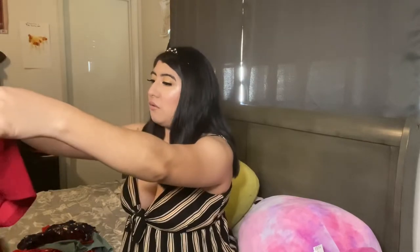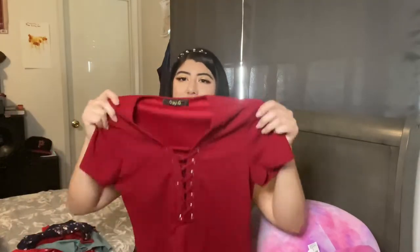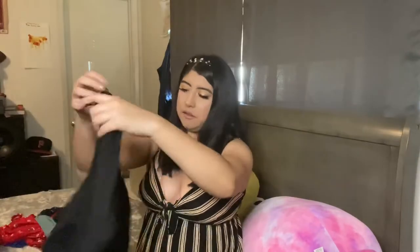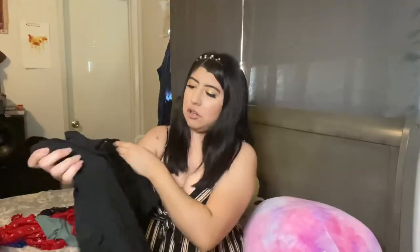I'll probably be wearing all of this inside the house since I can't go anywhere. Now in this bag are the last five items. It's not a shirt or a dress — it's a bodysuit! I wasn't expecting that. I bought one bodysuit before a while back and never really wear them, but I have nothing against them. This one is honestly the cutest bodysuit I've ever seen. It's a little wrinkly but you can just iron it.